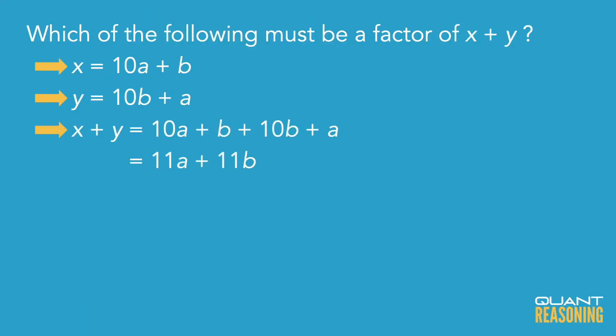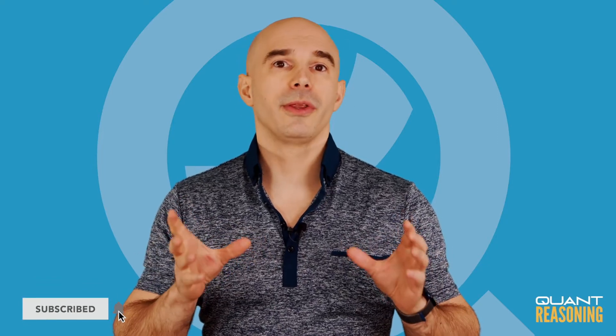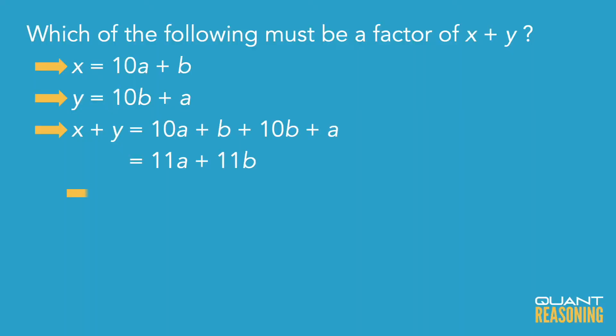Since a and b are positive integers between 1 and 9 — they can't be 0 because if one of them were 0, then one of our numbers would be a single-digit number, and we're told that they're two-digit numbers — so neither a nor b is 0. Therefore, 11 times the sum a plus b has to be a multiple of 11.